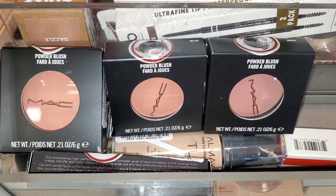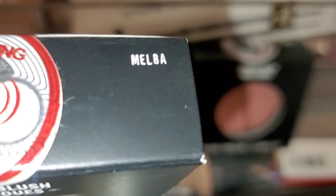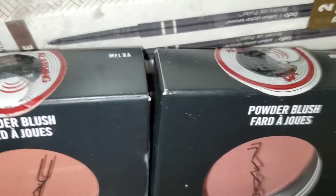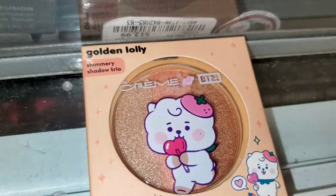They had a couple of these MAC powder blushes with two different shades to choose from — the shade Malba and also the shade Mocha. Those were running for $13 each.